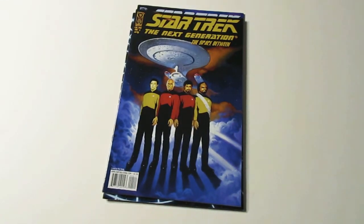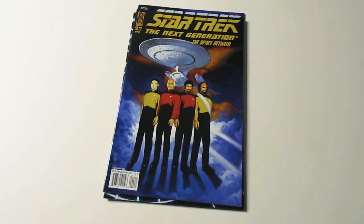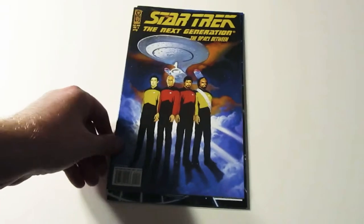Not too much more I can say about this, but I guess they're on a planet or something. I thought it was really cool.